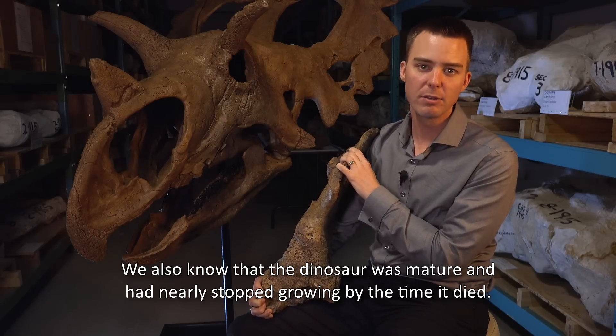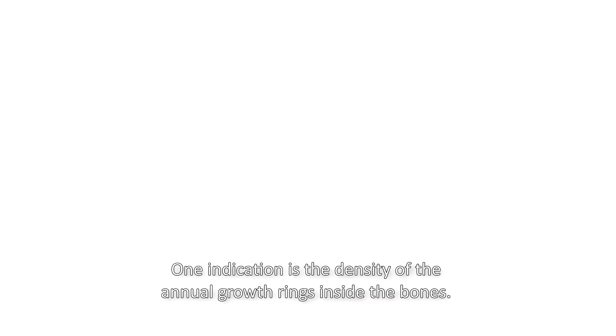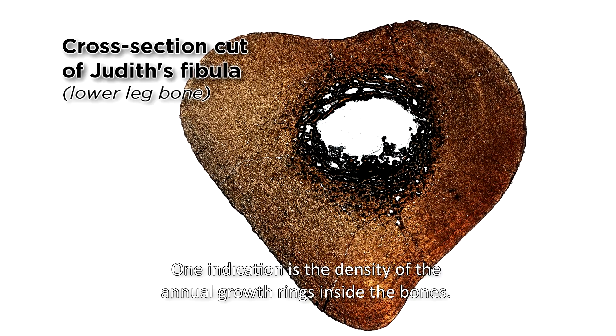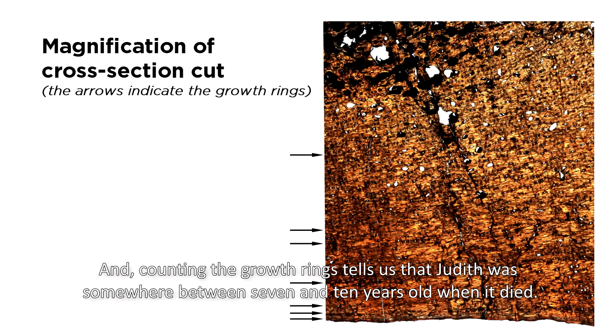We also know that the dinosaur was mature and had nearly stopped growing by the time it died. One indication is the density of the annual growth rings inside the bones. Counting the growth rings tells us that Judith was somewhere between 7 and 10 years old when it died.